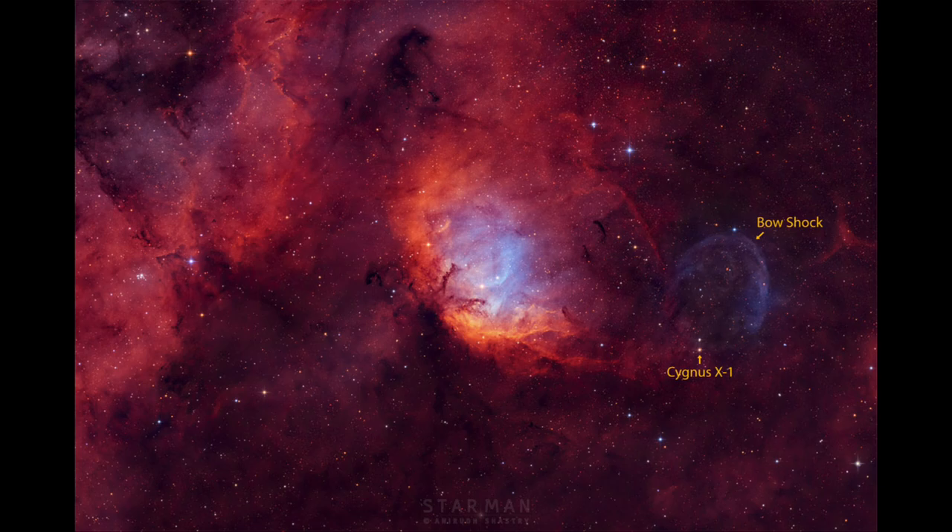So how do we know it's a black hole? First of all, it's an X-ray source, and we know that from the name — it is the first X-ray source discovered in the constellation of Cygnus, and that's how it gets its name as Cygnus X-1.